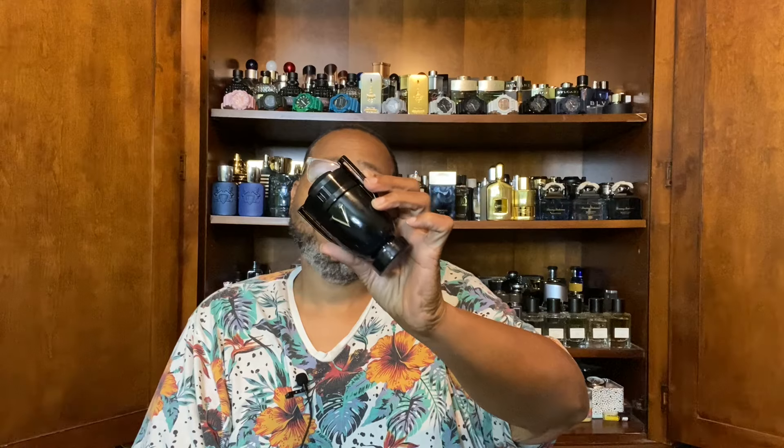It's got that smooth, buttery, baking sort of vibe going on. From the house of Paco Rabanne, from the Invictus line, it is Victory Elixir — and I absolutely love the color of the bottle.